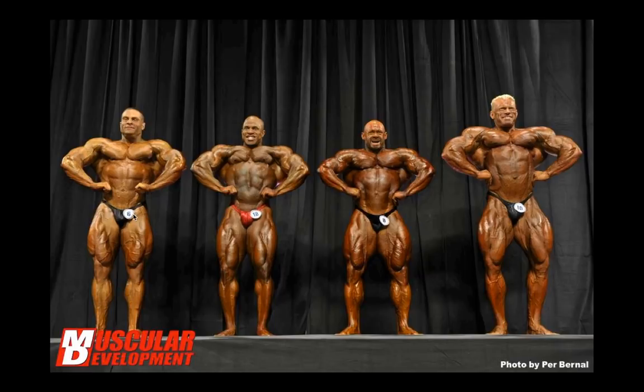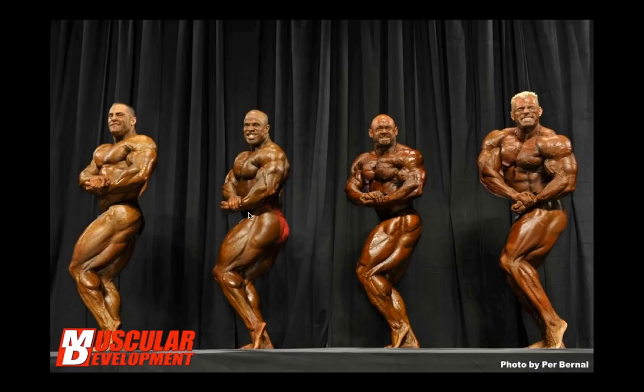Side chest — Wolf is completely out-massing everyone here. Branch looks like a child compared to him, especially in the delts and arms. Wolf just looks like the scaling is off, he's so much bigger than Branch. Branch does have thickness and the lower body is very close — I'd probably give the lower half of this pose to Branch, who's a little sharper. But Wolf has crazy hamstrings hanging down. From around this point in his career and onwards, Wolf has had some of the craziest hamstrings in the game.